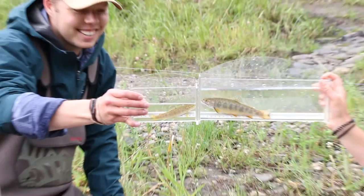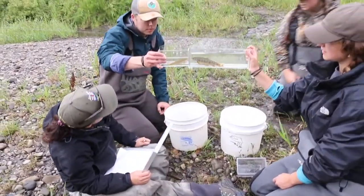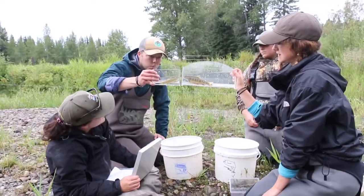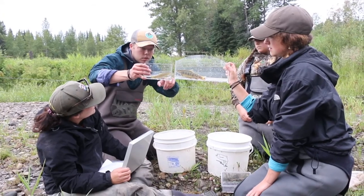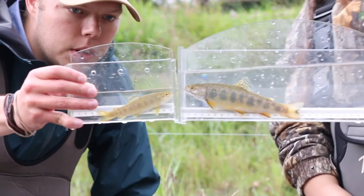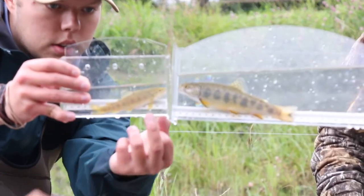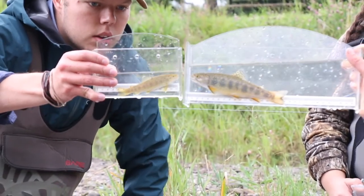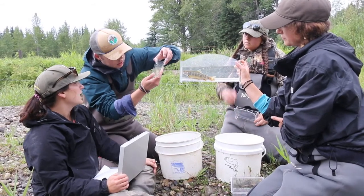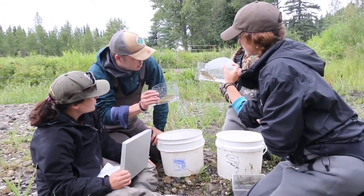Looking at these two fish — what are the differences between them? They both have red spots with blue halos, but this one's the brown trout. There's no black on the fins on the brown, and he's got only a white leading edge on the fins. What about his adipose fin? See how he's got that orange on the adipose? That's a very distinctive ID feature for the brown trout.